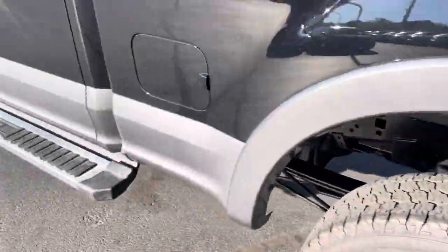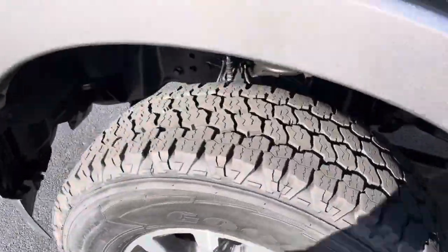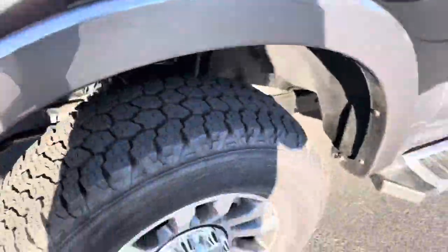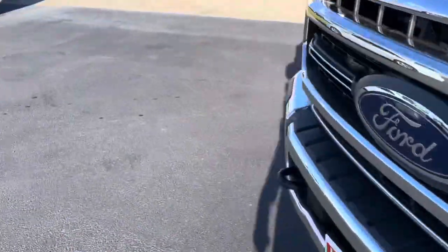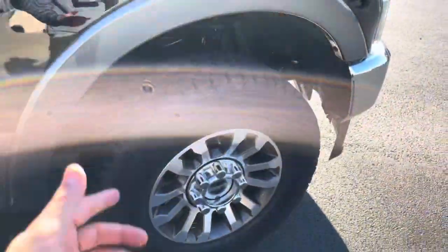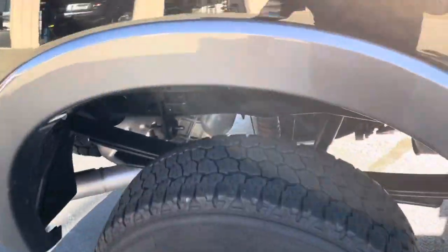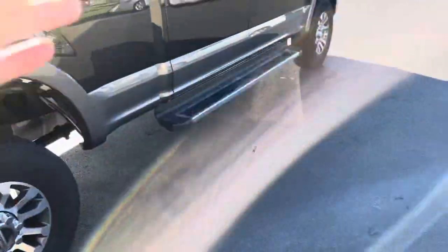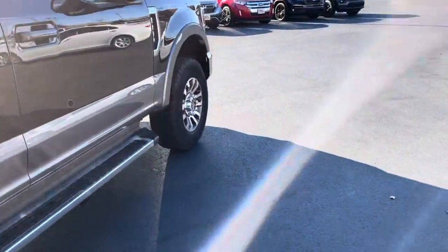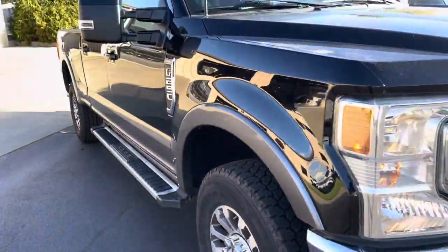I'm gonna say between 50 and 60 percent tread on the rear tires — they're Goodyear Wranglers, not new but pretty good. That front is probably 85 to 90 percent. Another one 85 to 90 and that may even be closer to 95 percent — those are really good. So the backs are gonna be between 50 and 60 percent, fronts way up there at 85 to 90 percent tread. You're not gonna have to do anything with these for a couple years to say the least.